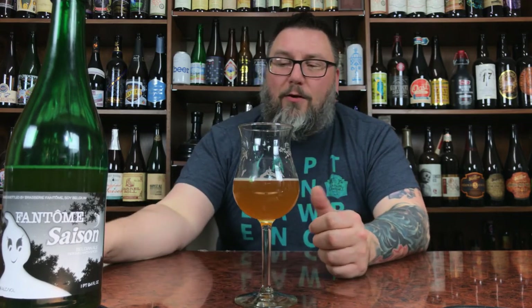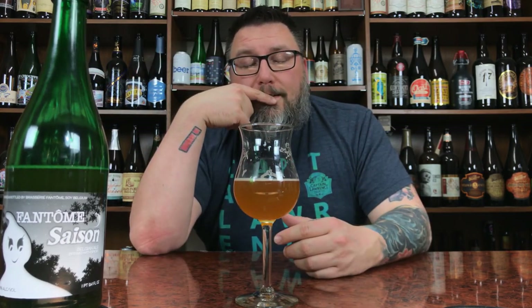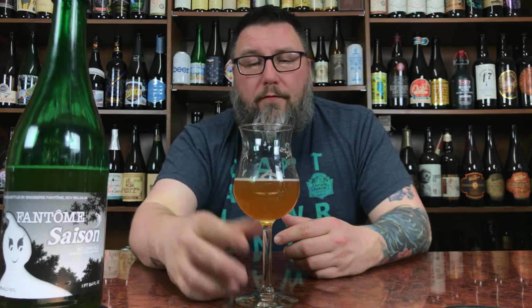Another review in the books. Hope you guys enjoyed it. Down there — words and stuff and things. Facebook, Twitter, Instagram, Untappd — Massive Beers, all four of those places if you want to check this dude out somewhere else. Another review down, hopefully you guys enjoyed it. Hopefully you're enjoying a nice Fantome right now. Hope to see you next time. Cheers.